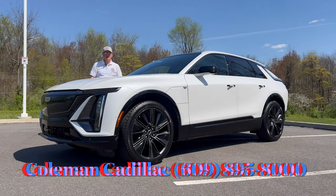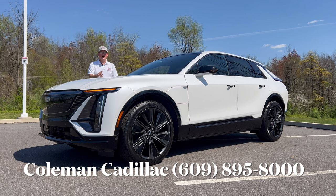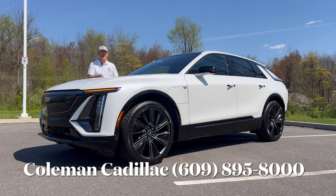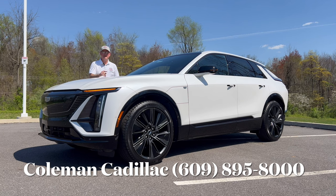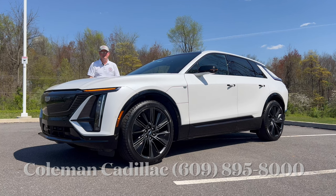Hello everyone, welcome back to the channel. We're here at Coleman Cadillac in Lawrenceville, New Jersey, and we've got our first brand new Cadillac on the channel. This is a 2024 Cadillac Lyric Sport 3 — top of the line, all the bells and whistles in this battery electric vehicle. We're going to check this out and you can tell me if this is the premium brand BEV you would buy. Let's dig in.